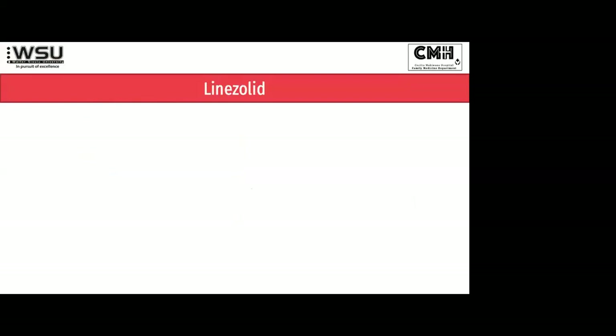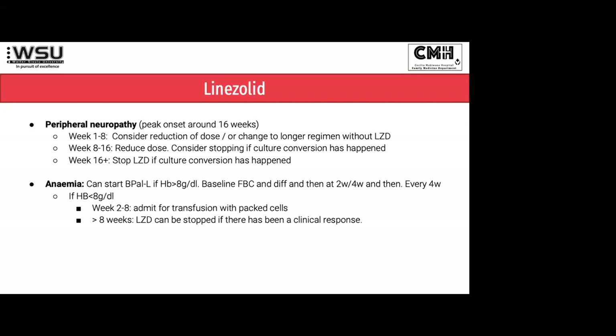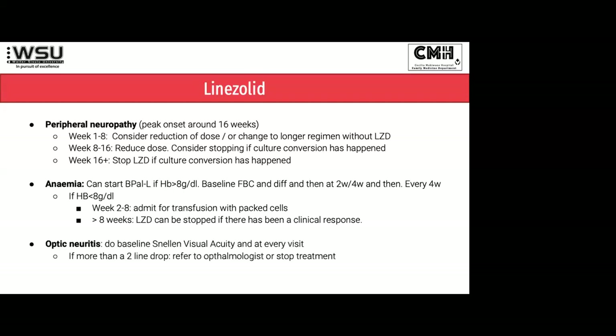Just on linezolid, all you need to know are the three major side effects. Peripheral neuropathy is a problem — this is a peripheral neuropathy that does not respond to pyridoxine and can be very disabling if we don't keep an eye on it. The general rule is to try and keep linezolid on board as long as possible early on, and stop it later if needed. Anemia is our biggest problem with linezolid, especially in people living with HIV who already have quite low Hbs. We are so desperate to get the linezolid on board that we literally transfuse patients with packed cells to keep them on it. Optic neuritis is uncommon but an issue — in the DR-TB program we do visual acuity testing at every visit. If a patient on B-PAL-L has problems with vision, check visual acuity and get them off the linezolid immediately.